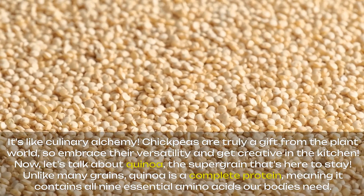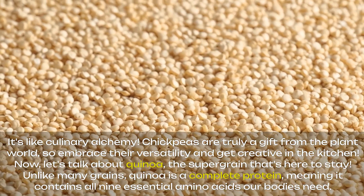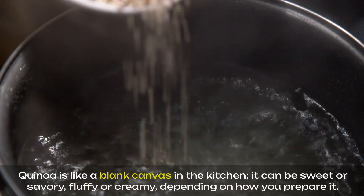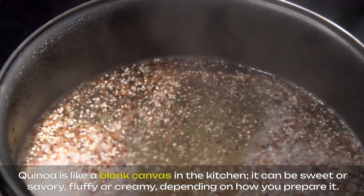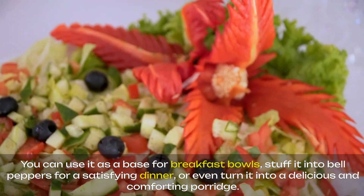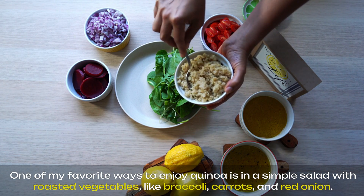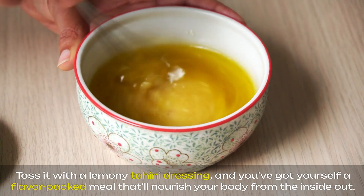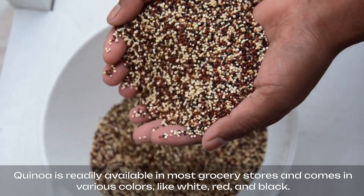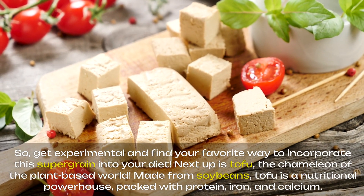Now let's talk about quinoa, the supergrain that's here to stay. Unlike many grains, quinoa is a complete protein, meaning it contains all nine essential amino acids our bodies need. Plus, it's gluten-free, making it a great option for those with sensitivities. Quinoa is like a blank canvas in the kitchen — it can be sweet or savory, fluffy or creamy, depending on how you prepare it. You can use it as a base for breakfast bowls, stuff it into bell peppers for a satisfying dinner, or even turn it into a delicious and comforting porridge. One of my favorite ways to enjoy quinoa is in a simple salad with roasted vegetables like broccoli, carrots, and red onion, tossed with a lemony tahini dressing — a flavor-packed meal that'll nourish your body from the inside out. Quinoa comes in various colors like white, red, and black, so get experimental and find your favorite way to incorporate this supergrain into your diet.